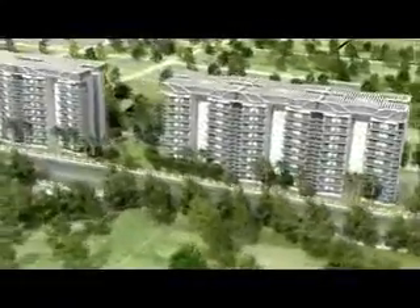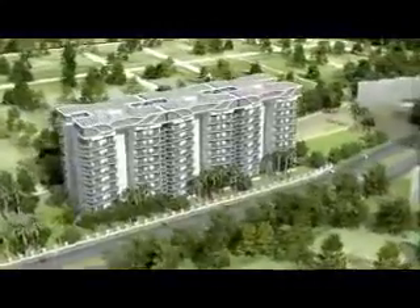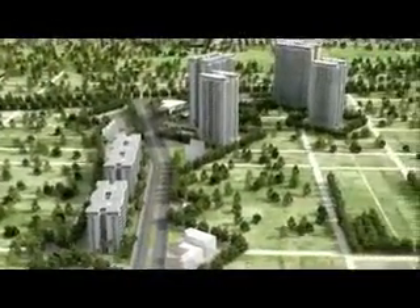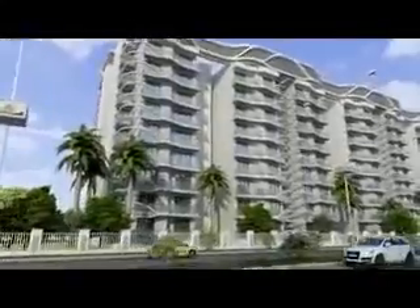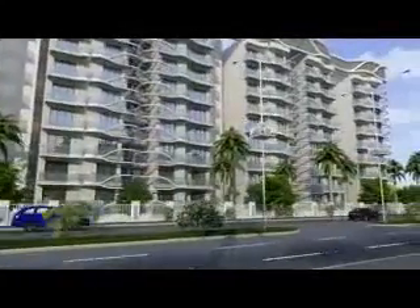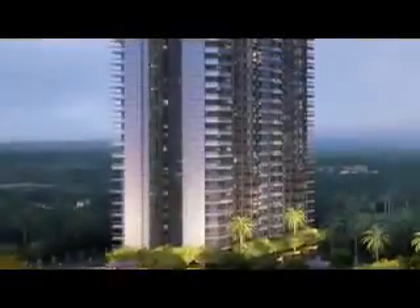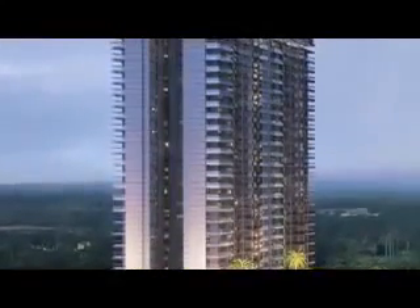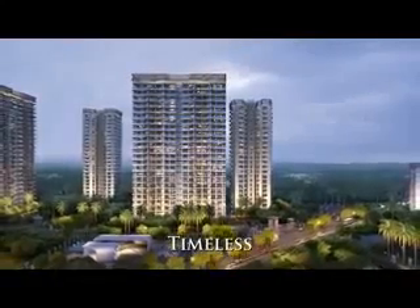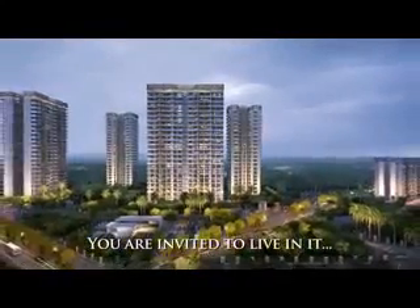and the taste of freshness — Paras Dews is designed to soothe all your senses. A true masterpiece in architecture: unique, limited, timeless. Be one of the privileged few to experience this treasure. Paras Dews — live the way you always wanted.